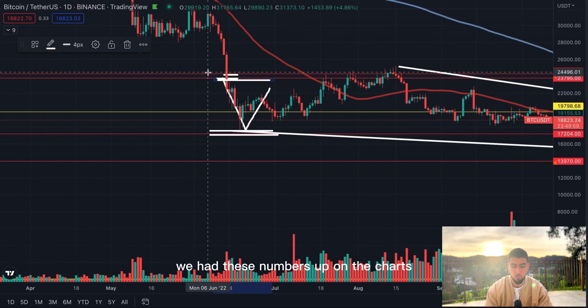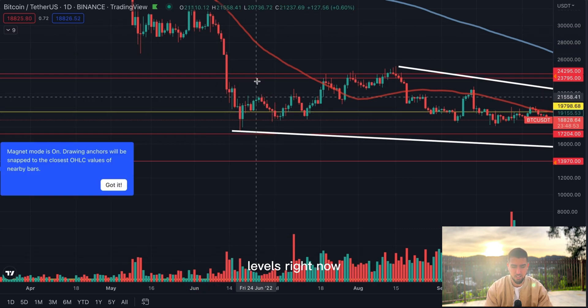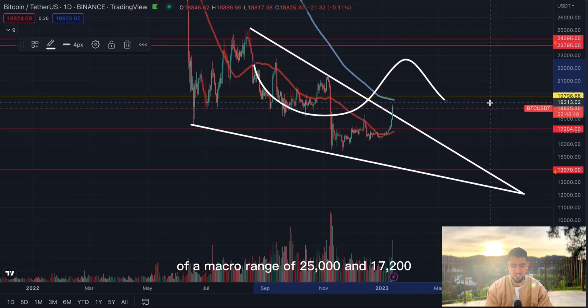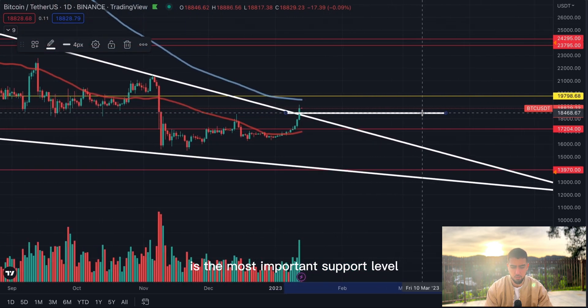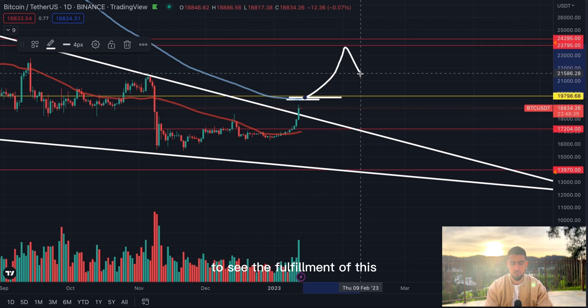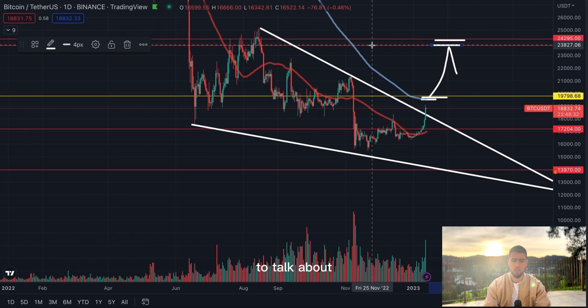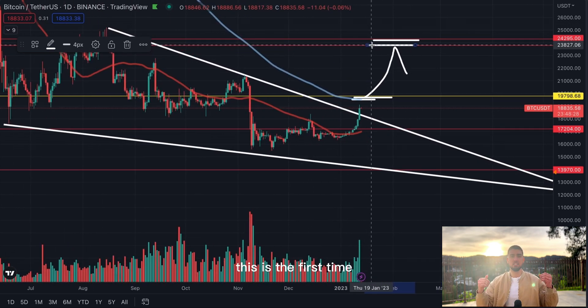We came to the lower part of this range. We knew the range we're in — we had these numbers on the charts before Bitcoin even came down to this area. The most significant levels right now: Bitcoin inside a macro range of $25,000 and $17,200. In the immediate short term, $18,400 is the most important support level, and $20,000 is the only roadblock left for Bitcoin to see the 30% move to the upside to $25,000. After that, we'll start to talk about potentially being back inside a bull market.